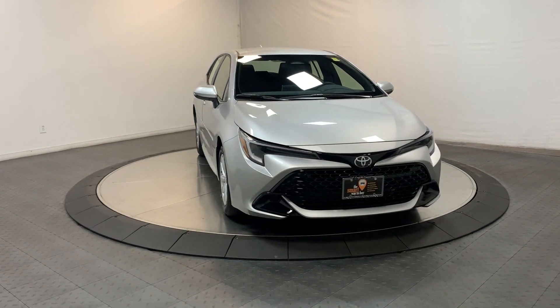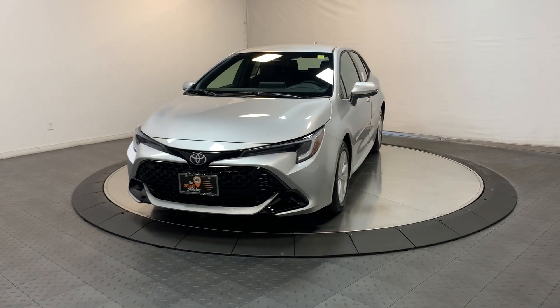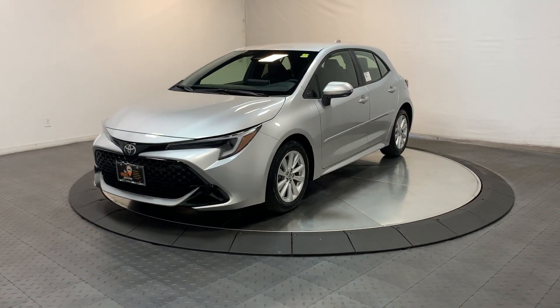You need practical, but you want fun — get both in this exciting Corolla Hatchback. We'll make your test drive the best part of your day. What are you waiting for?